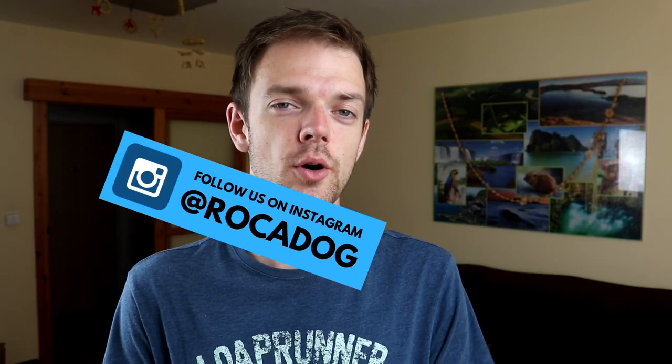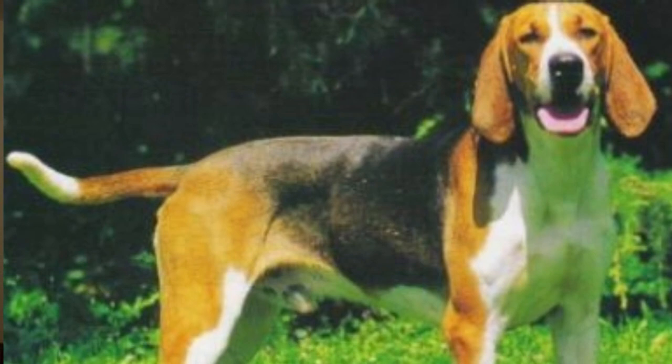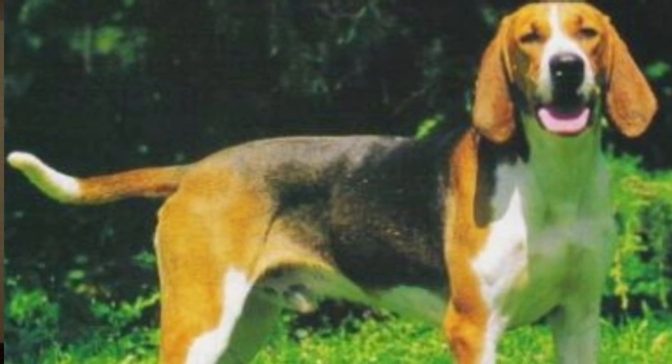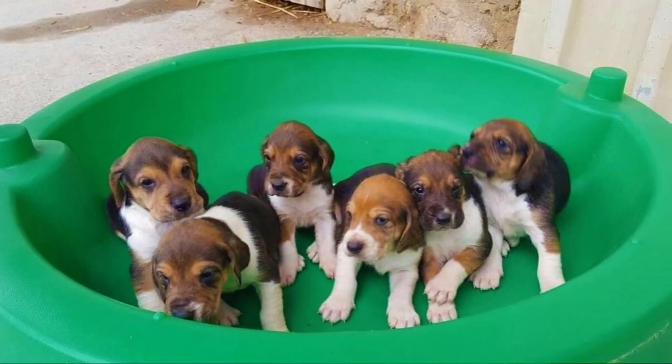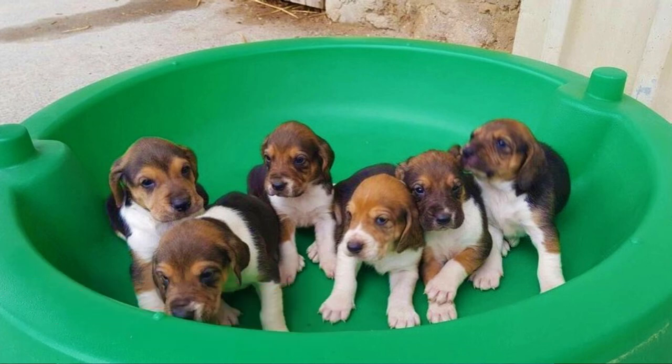First of all, it's important to say that when we normally talk about a dog's temperament, we talk about how they act as human companions. But the Anglo-Francais de Petite Venerie is still mostly used as a working hunting dog breed rather than a typical companion. As you would expect from a hunting breed, they are extremely energetic and work-loving dogs. They do have a strong pack mentality and they love to live with other dogs.